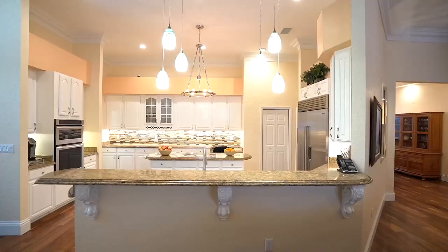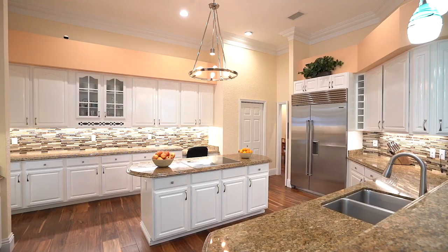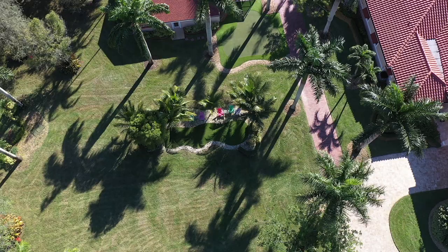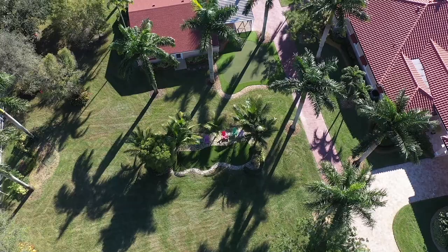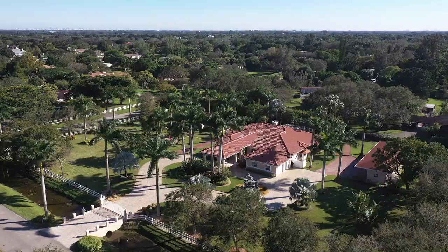Inside, all spaces have been meticulously maintained, showcasing pride of ownership with travertine marble, acacia wood, granite and quartz surfaces, gourmet kitchen with sub-zero appliances, impact glass and doors. All structures received brand new roofs in 2019 and new exterior paint in 2020.